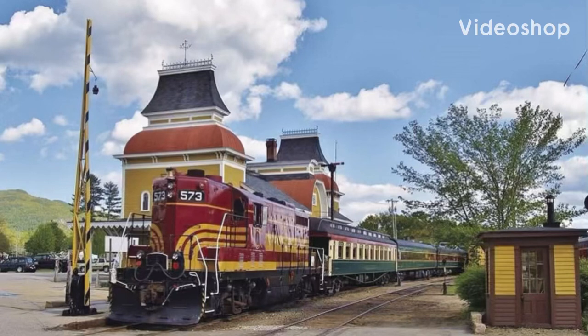Hey guys, it's the New Hampshire Reel Fan here, back with another episode of Engines of Conway Scenic Railroad. In this installment, we'll be talking about Maine Central number 573. So with that, let's get right into it.